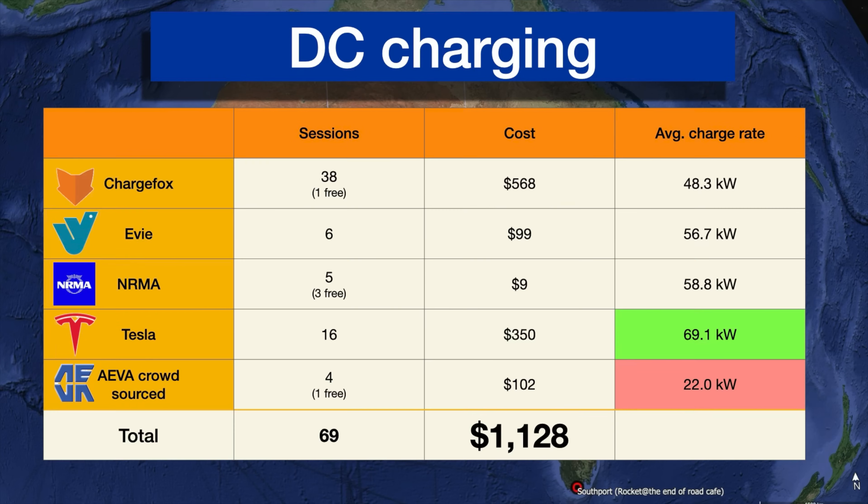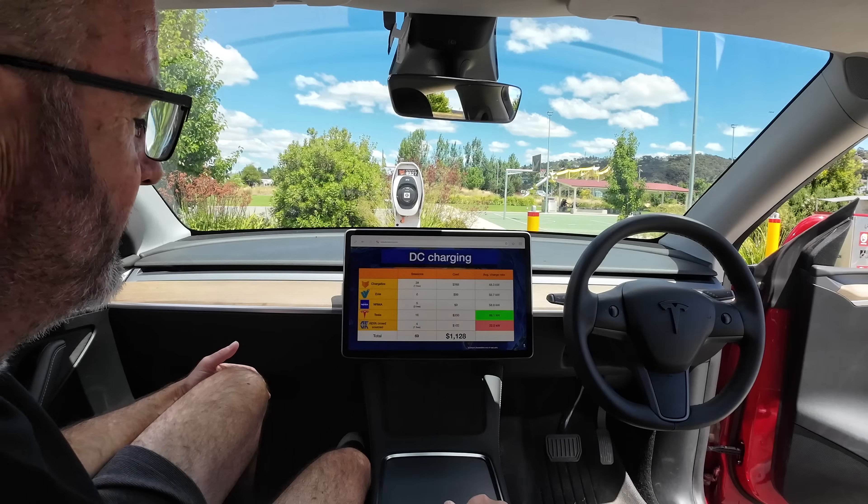For Tesla, we used that more on the east coast and some on the west coast around Perth — 16 sessions there. The average charge rate we got from the Tesla network was the best at 69 kilowatts over the entire duration of all our sessions. And as we know, it is pretty reliable, so we really didn't have any issues there.